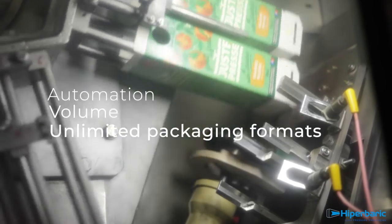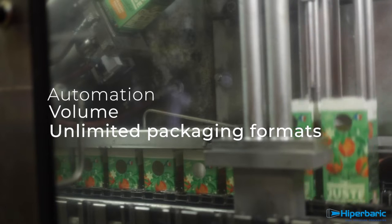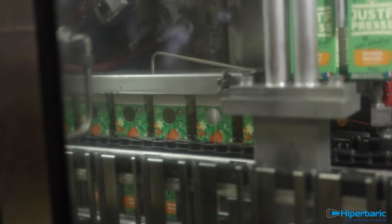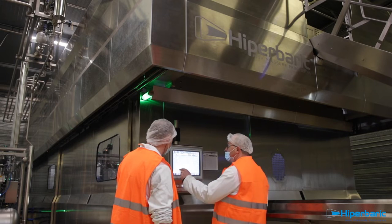Besides all these benefits, Hermes Boisson needed a unit that adapts to their production needs, especially in terms of automation, volume, and the diverse packaging formats they handle. This is something that only the Hyperbaric 525 bulk can provide.